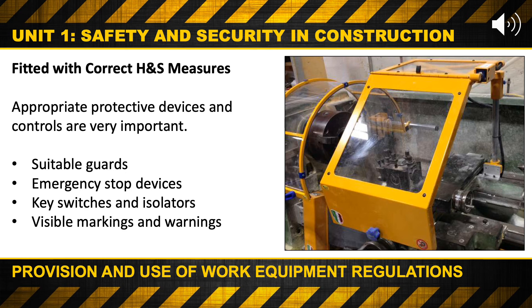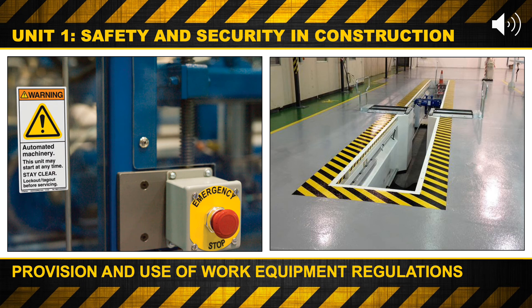Fitted with correct health and safety measures. Appropriate protective devices and controls are very important. This may include suitable guards, emergency stop devices, key switches and isolators, and visible markings and warnings. An emergency stop button is a fail-safe control switch that provides both safety for the machinery and for the person using the machinery. The purpose of the emergency push button is to stop the machinery quickly when there is a risk of injury or the workflow requires stopping.